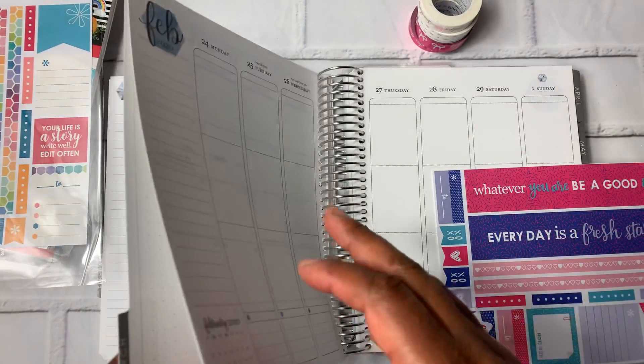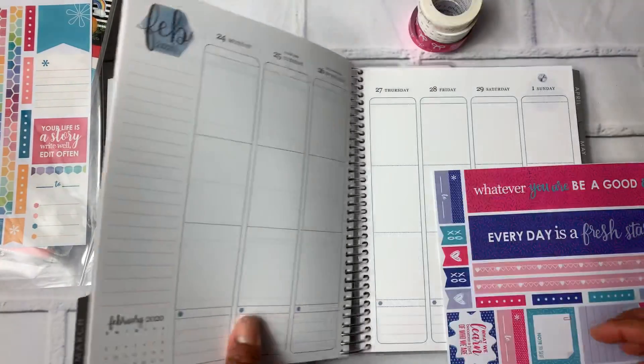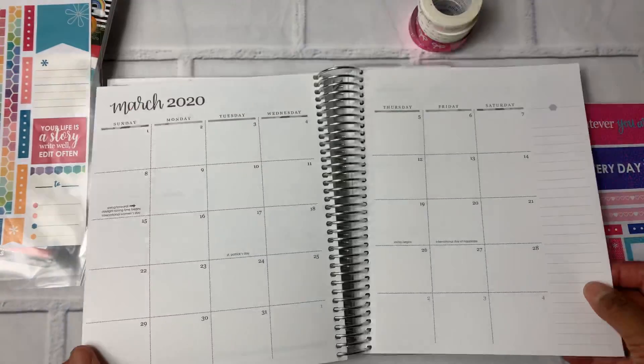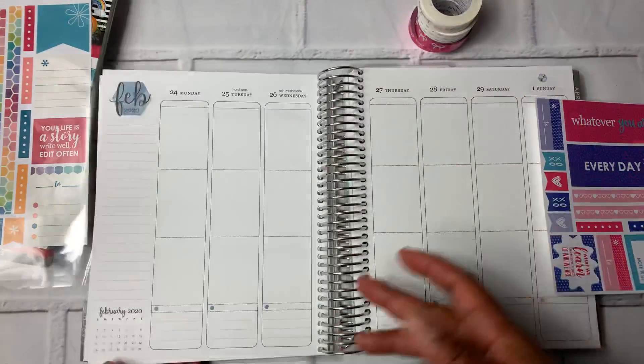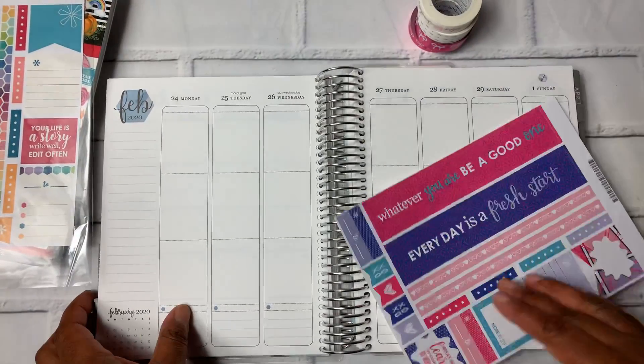The one thing I'm kind of annoyed with is this is the last week of February. There's only one day in March in this week, but they put it in the March section. I don't get that, but whatever — it's neither here nor there.